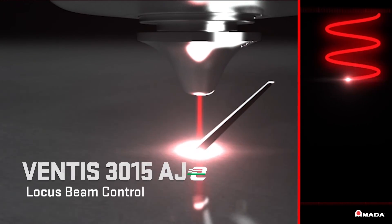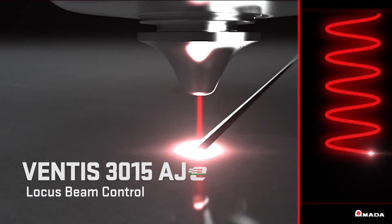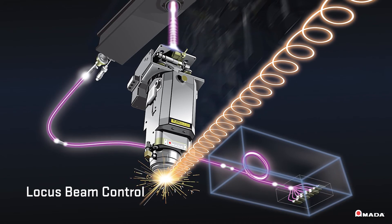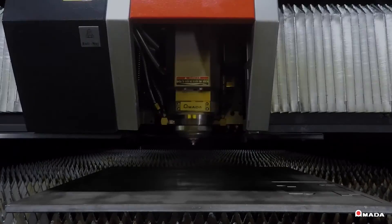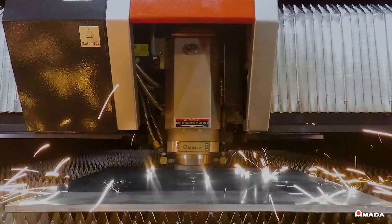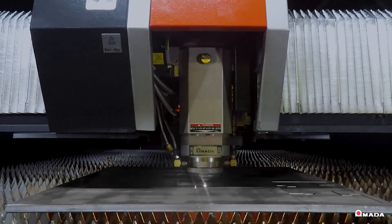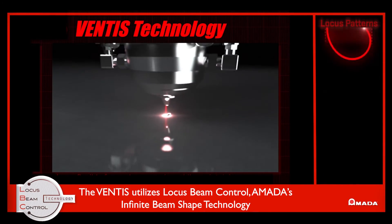Amada's infinite beam shape technology is combined with an innovative fiber engine that's engineered to meet the increasing demands for cutting speeds and production quality. The single 4 or 6 kW module provides the best beam parameter product and is more energy efficient with fewer components than a multi-module design.